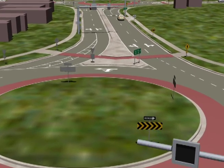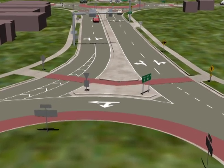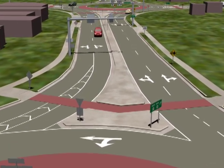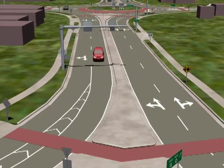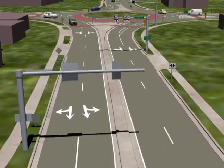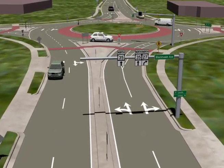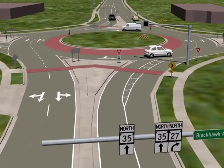As you continue on to the last roundabout at Blackhawk Avenue, the same rules apply. The driver should have already chosen the appropriate lane in advance of the roundabout. Slow down. Yield at entry. Stay in your lane and proceed through the roundabout. Exit in your lane to your destination.